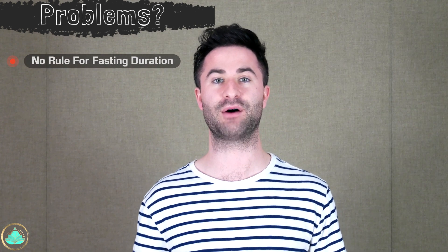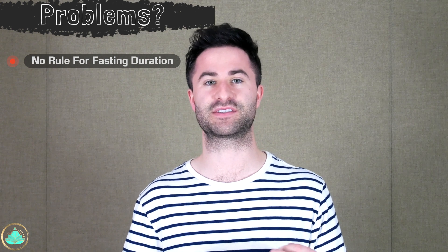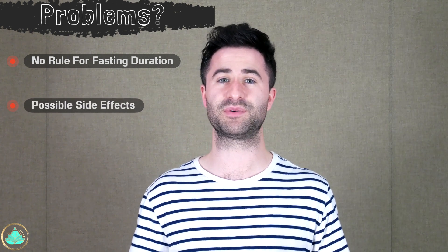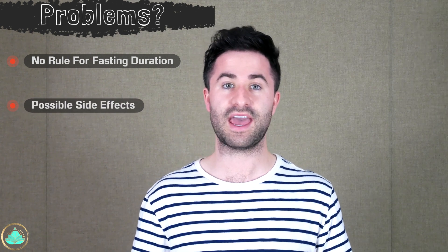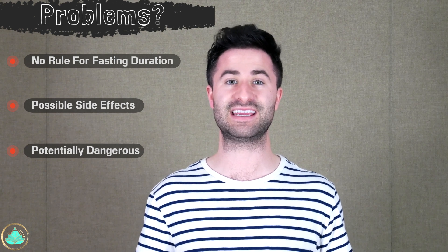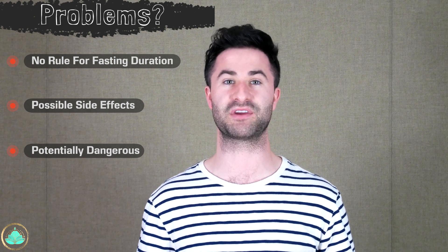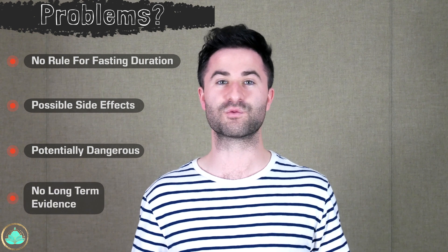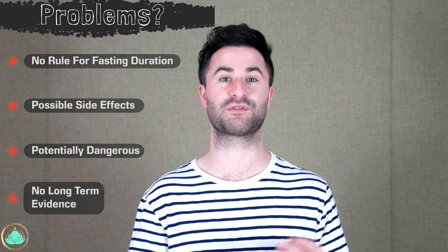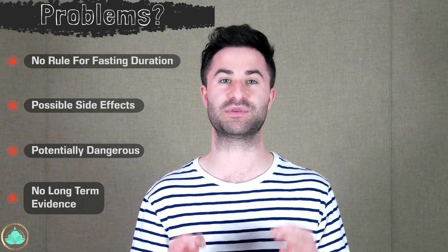So what are some potential drawbacks or problems with intermittent fasting? Well, there's no hard set rule of what intermittent fasting is — there are several options, which makes creating scientific studies very difficult because the fasting period can vary so much. There are also possible side effects such as headaches, heartburn, and fatigue, just to name a few. Intermittent fasting can also be dangerous, especially if you have a pre-existing medical condition. And last, there are really no long-term studies that follow those who intermittently fast for years and can accurately predict specific outcome measures.